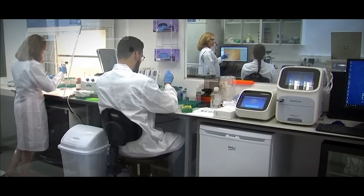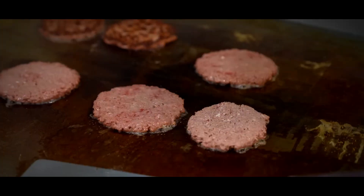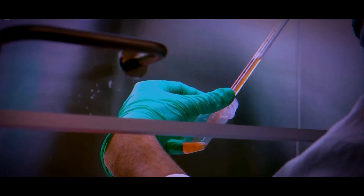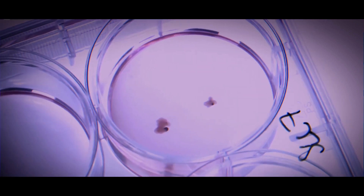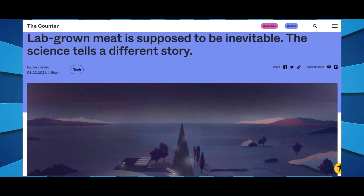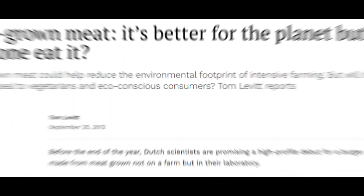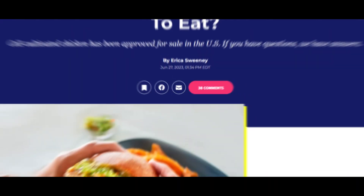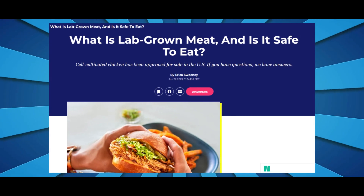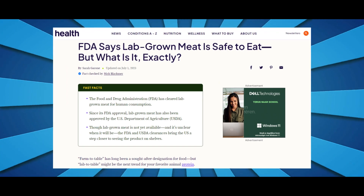We'll be here to keep you in the loop as things unfold, so stay tuned for more information. Now tell us: will you ever try lab-grown meat when it's finally on the market near you? Let us know in the comments below. Have a great day.